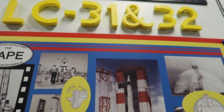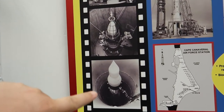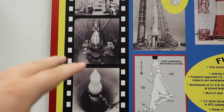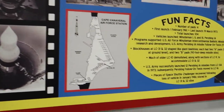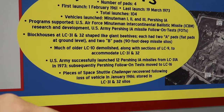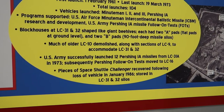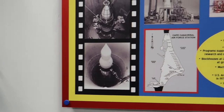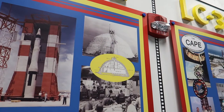Back over at 31 and 32 — Kevin told us there are two underground silos out there that have been filled in. One of the most amazing things about those is that they actually have pieces of the Challenger that were recovered, buried inside those silos. That's what it looks like above ground — it doesn't look like much, but yes, the Challenger debris is in there.